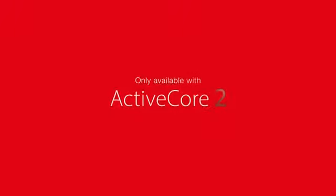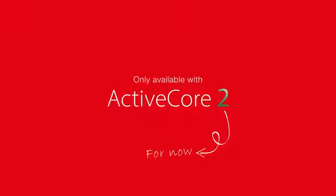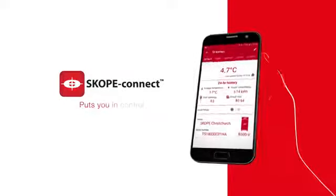Only available with ActiveCore 2. For now. Scope Connect puts you in control.